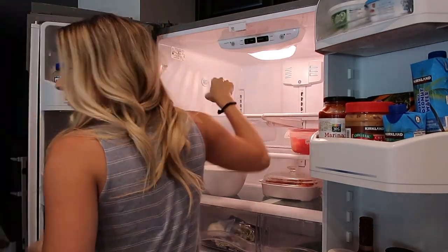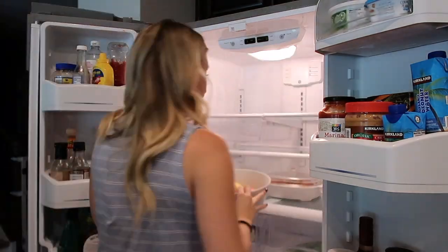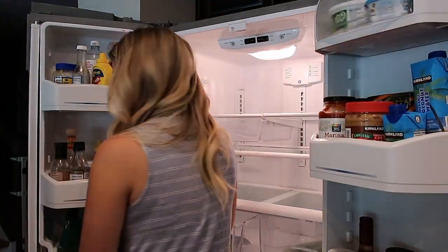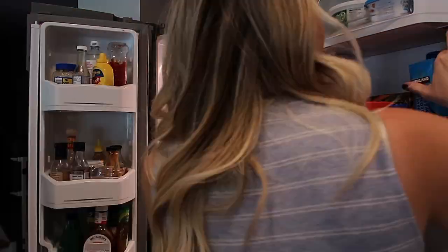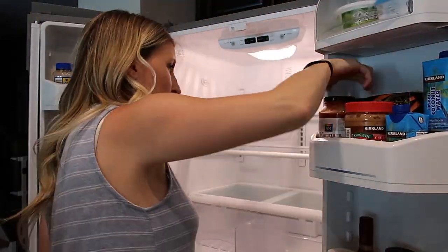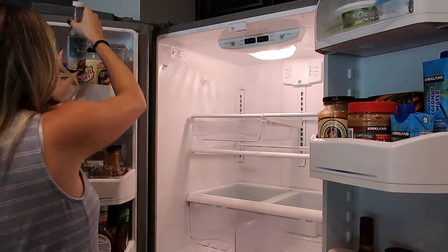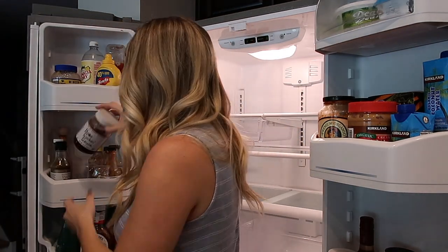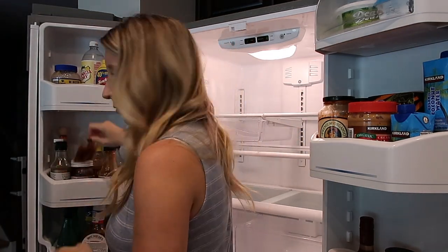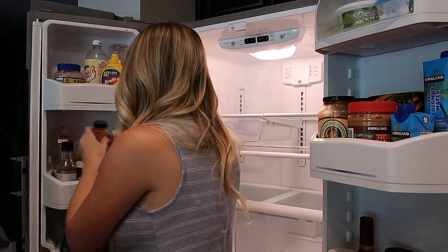Make sure you guys stick around towards the end because I am going to show you what it looks like all restocked with our fresh new groceries. I don't know if it's just me, but I always have the hardest time finding the expiration dates on cans and sauces. Are you like that too? Let me know in the comments.